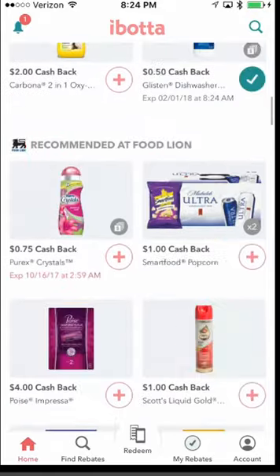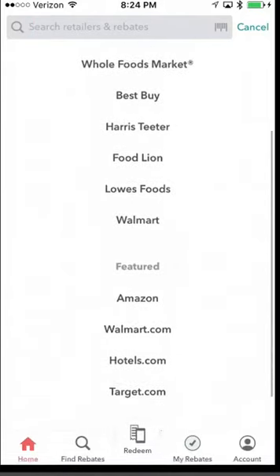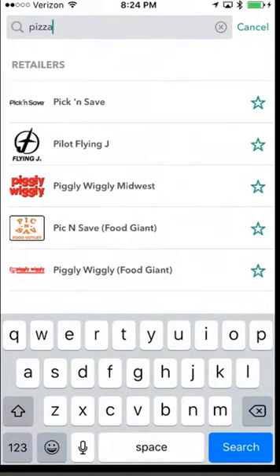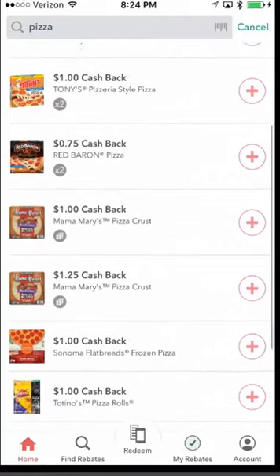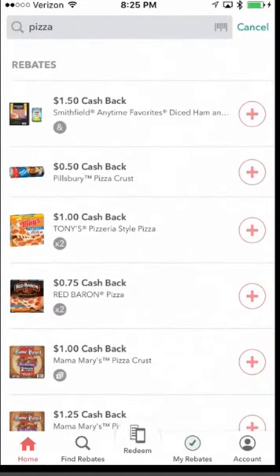Up top there's a magnifying glass where you can search. You can type in anything — a location or a product. For example, type in 'pizza' and it brings up a list of different pizzas and other items made by those same companies.